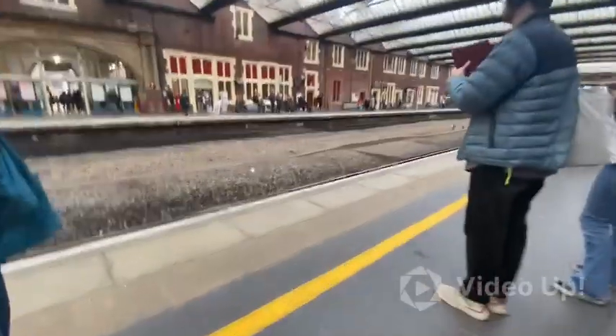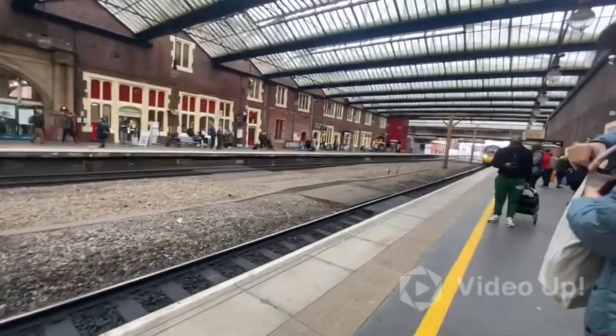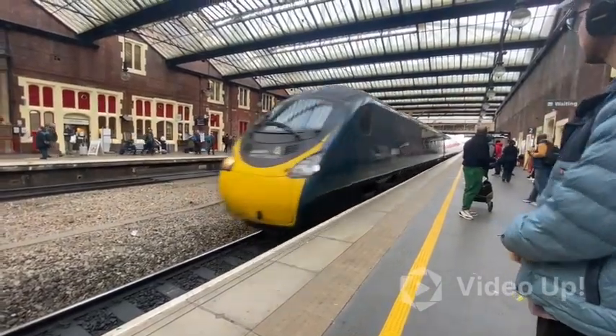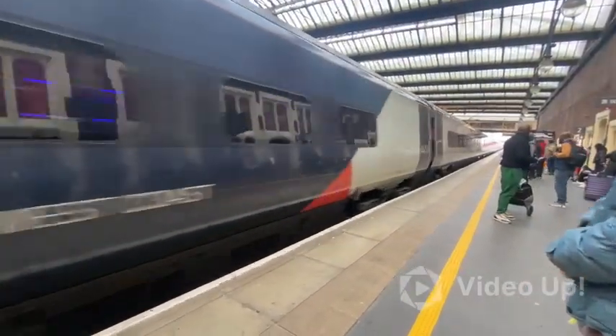And now arriving is the 1644 Avanti West Coast service to Manchester Piccadilly. That is 390-104, an Avanti Pendolino.